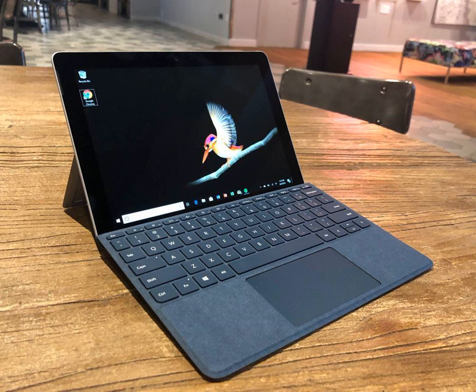Outside of that, the Surface Go sports the same vibrant PixelSense display found on the Surface Pro, meaning you'll get brilliant colors and sharp features out of the 10-inch panel. In other words, downsizing the Surface doesn't mean you're getting a subpar visual experience.